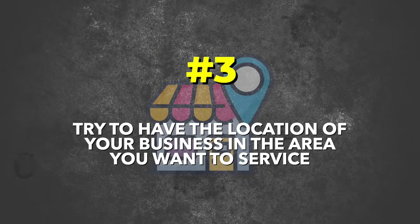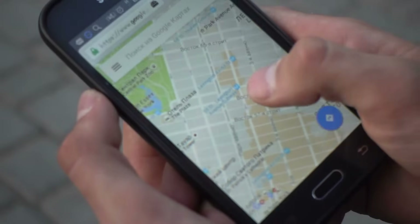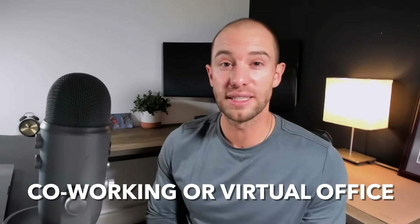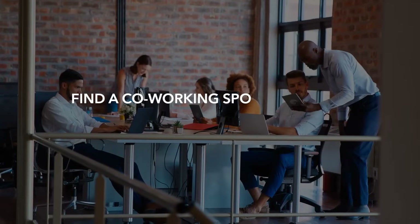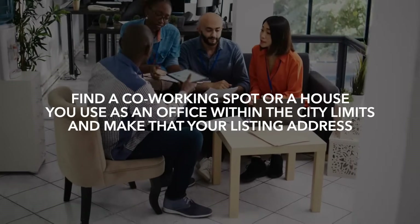Step number three: try to have the location of your business in the area you want to service. Google Business presents businesses based on location — often the businesses that show up to a searcher are in close proximity to them, and Google does not generally show businesses outside of the target city unless there are very few results. If your business location is not inside the city limits of the city you're targeting, you should try to get there. That doesn't mean you have to move — Google says you can use a co-working or virtual office as your business location as long as the location is staffed during business hours.